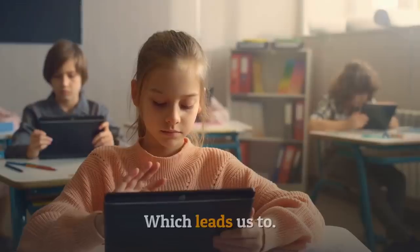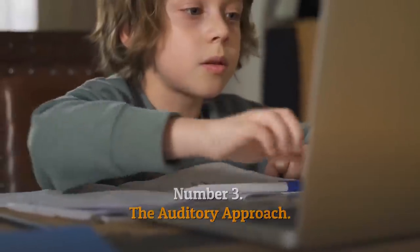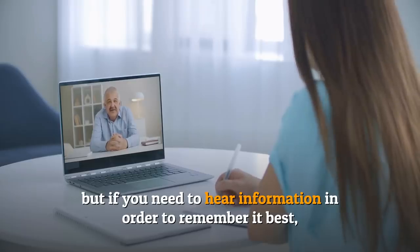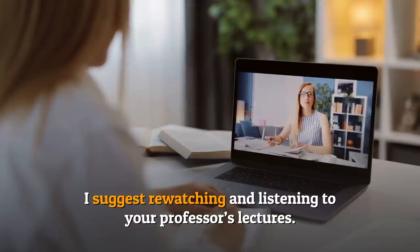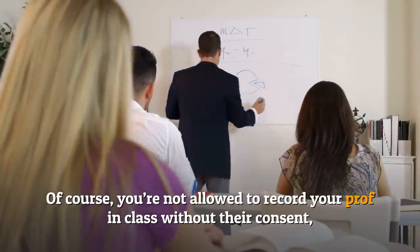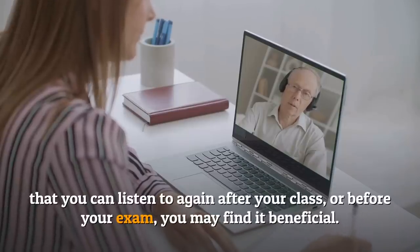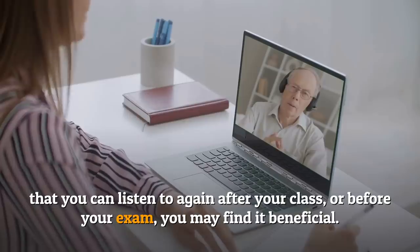Number three: the auditory approach. I haven't met many people who are especially auditory oriented, but if you need to hear information in order to remember it best, I suggest re-watching and listening to your professor's lectures. Of course, you're not allowed to record your professor in class without their consent, but if there are lectures online that you can listen to again after class or before your exam, you may find it beneficial.